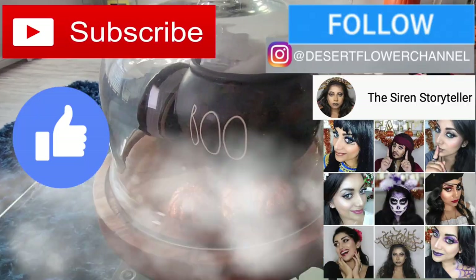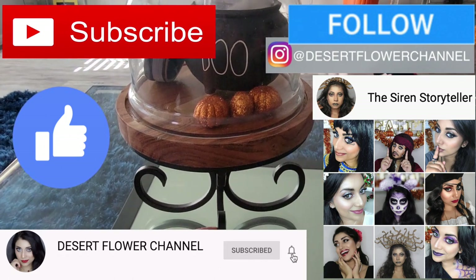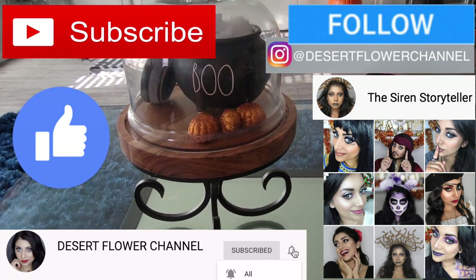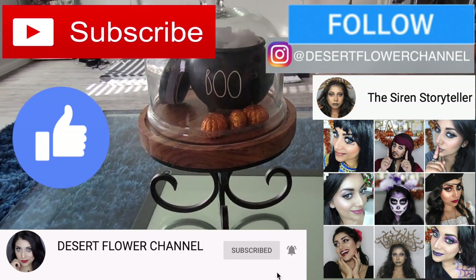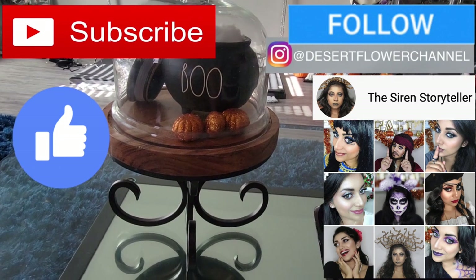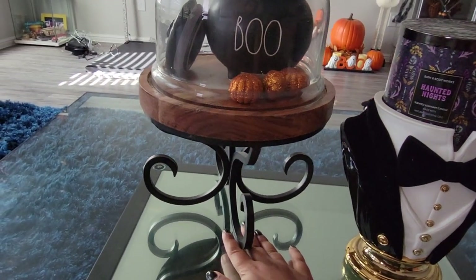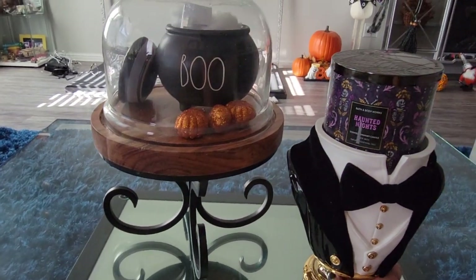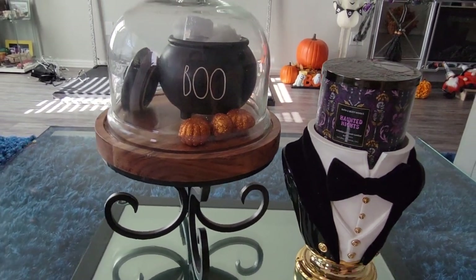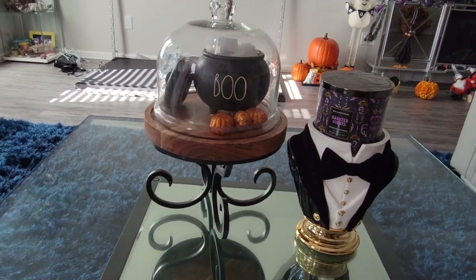Hello my lovelies and welcome back to my channel! Today we are starting off by decorating the coffee table. I put my little cauldron and some pumpkins in a little cake stand, and I have a glow cube inside of the cauldron with some pillow fluff so when I light it up it looks like a smoky little cauldron, like a potion is brewing. I just love that little extra magical touch.